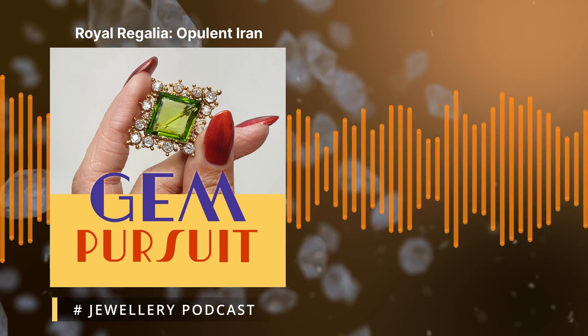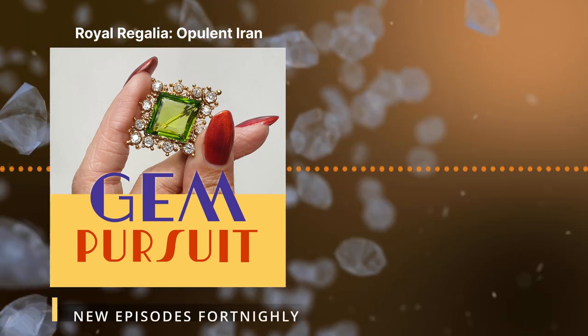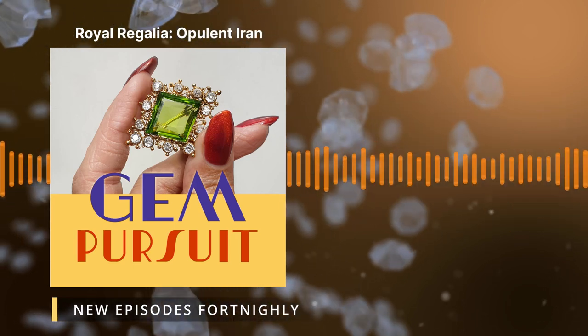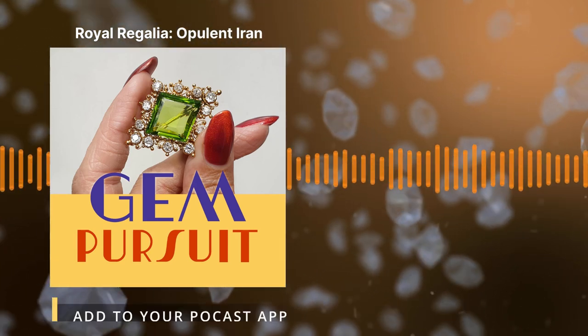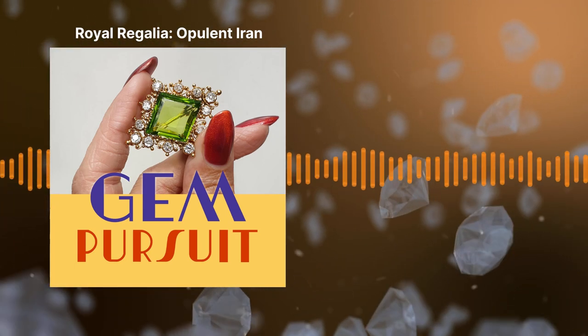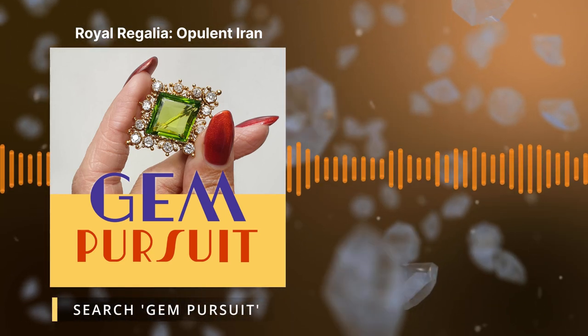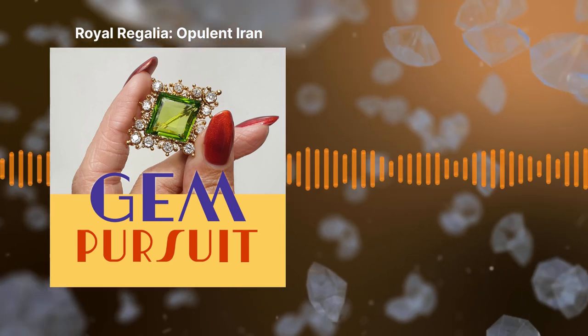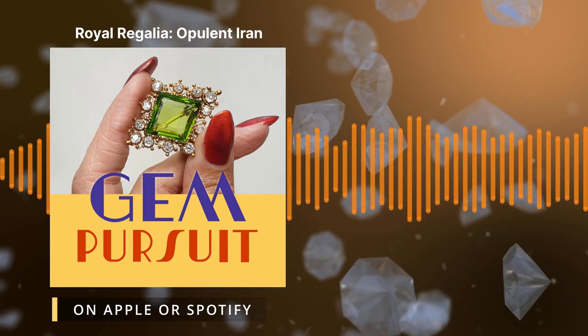As we're talking about crown jewels, it's always super important that we get the context of how these crown jewels got to where they actually are today. Because as we mentioned, the Iranian crown jewels date back centuries, and it is a super extensive and impressive collection. So Elyse, what sort of history have these crown jewels got?